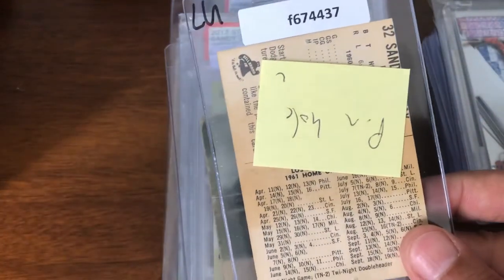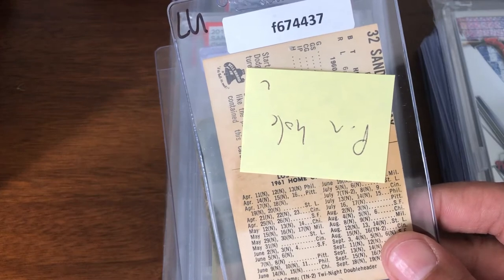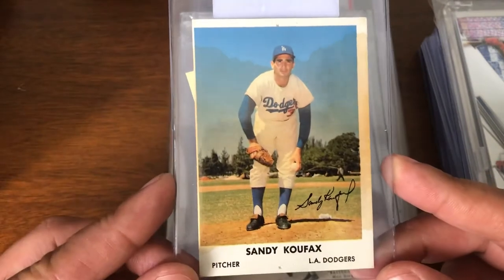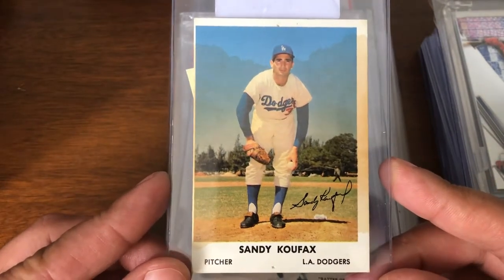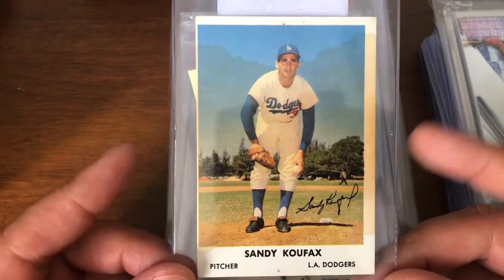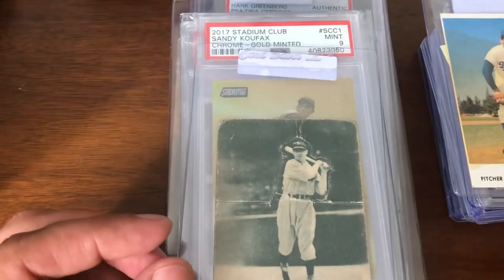This is a nice Koufax — it's a little beat. It's got pinholes, it's stained. It's Bell Brands, 1961. And those, even in beater shape, have value. I think it was an auction win on this as well, so I figured I'd buy that.